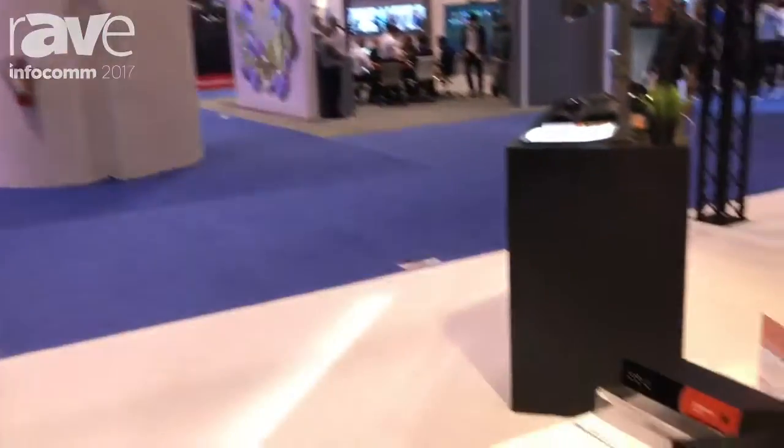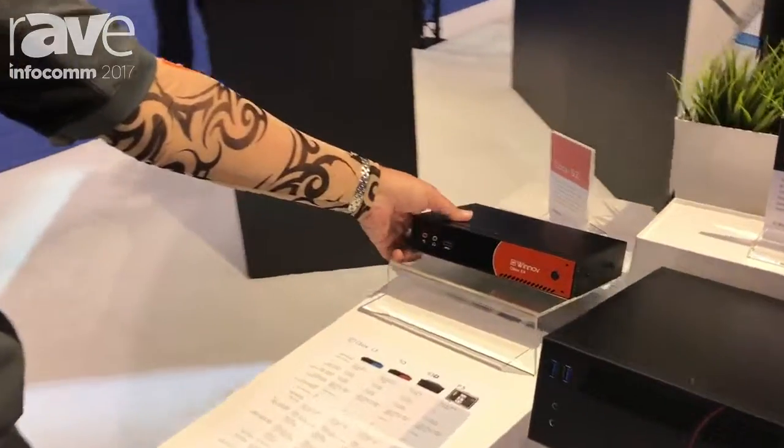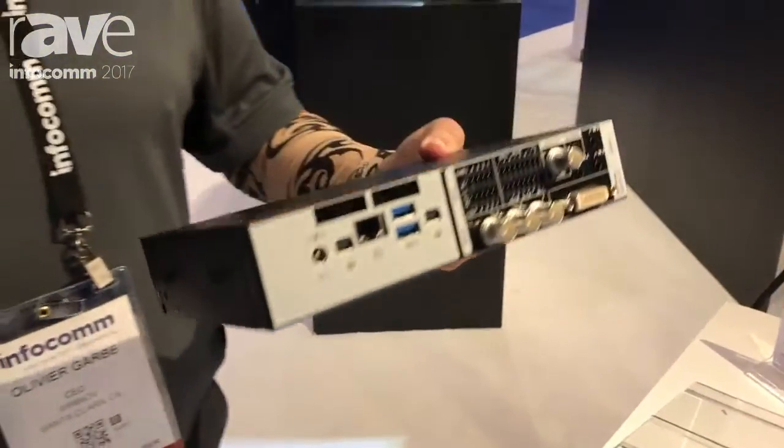Hello, my name is Olivier Garb. I'm the CEO of WENOV and what you are seeing here are our streaming distance learning appliances. It's for lecture capture.